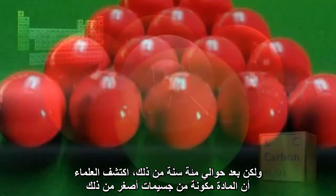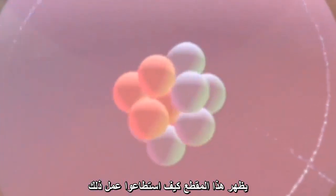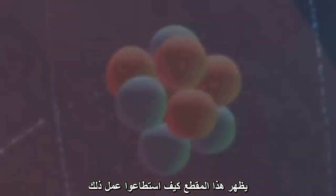But about 100 years later, scientists discovered that atoms were made of even smaller particles. This video shows how they were able to do that.